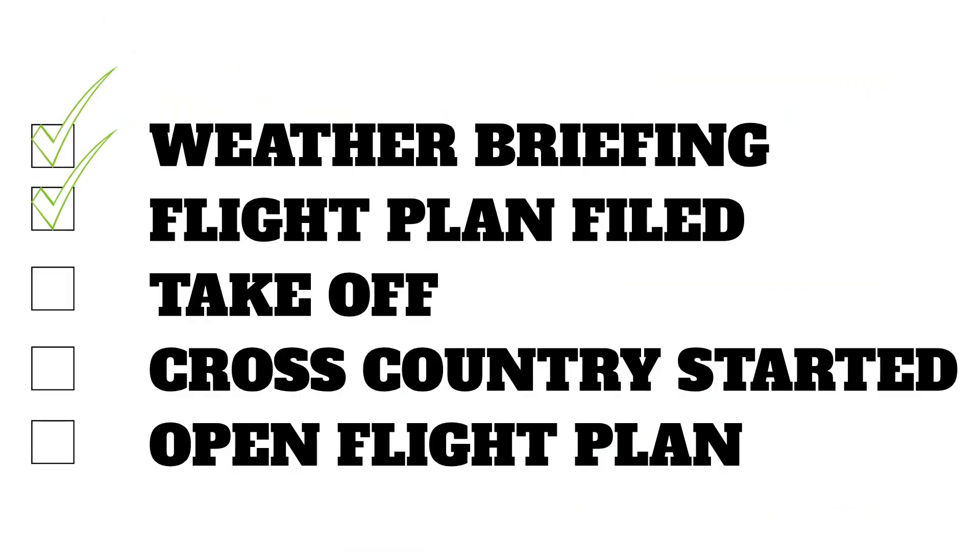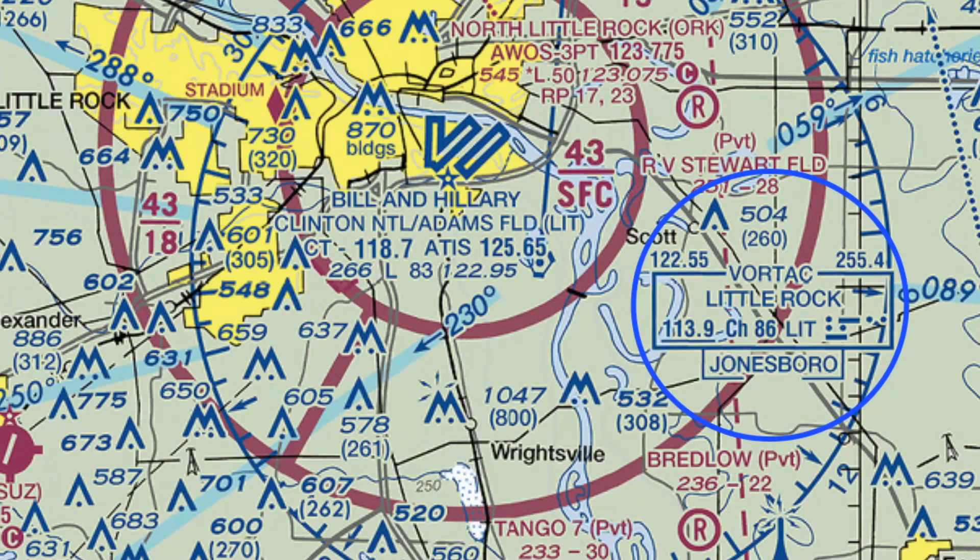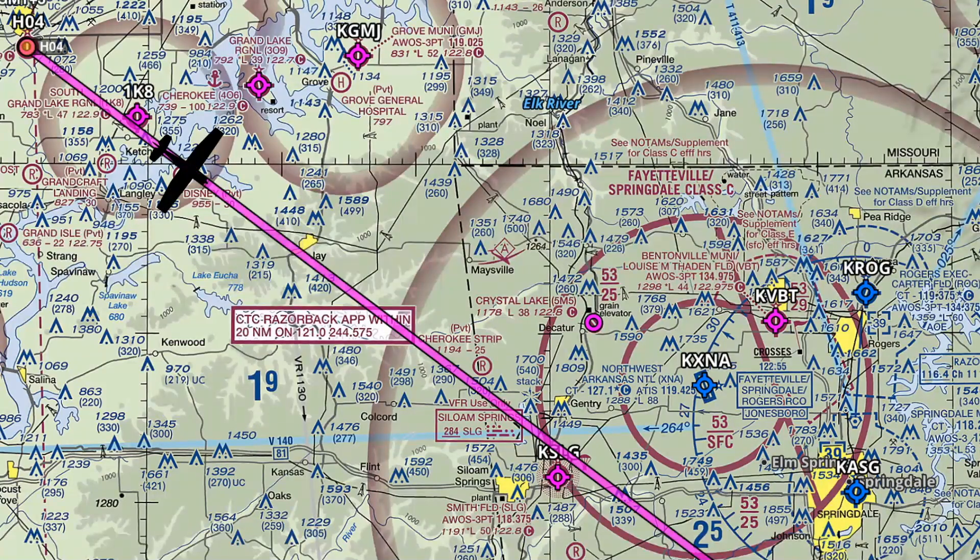Let's call the FSS and open up that flight plan — this just lets them know that we're on our way and what time we started. The first step is finding the right frequency to talk on. Find the closest VOR facility on your route of flight. The FSS frequency is usually on the top of the VOR information box, and the name of that FSS is attached to the bottom of the box in brackets. In this example, the closest FSS frequency is above the Fayetteville/Springdale/Rogers RCO box, and below that is the name of the flight service station — in this example, their name is Jonesboro Radio.